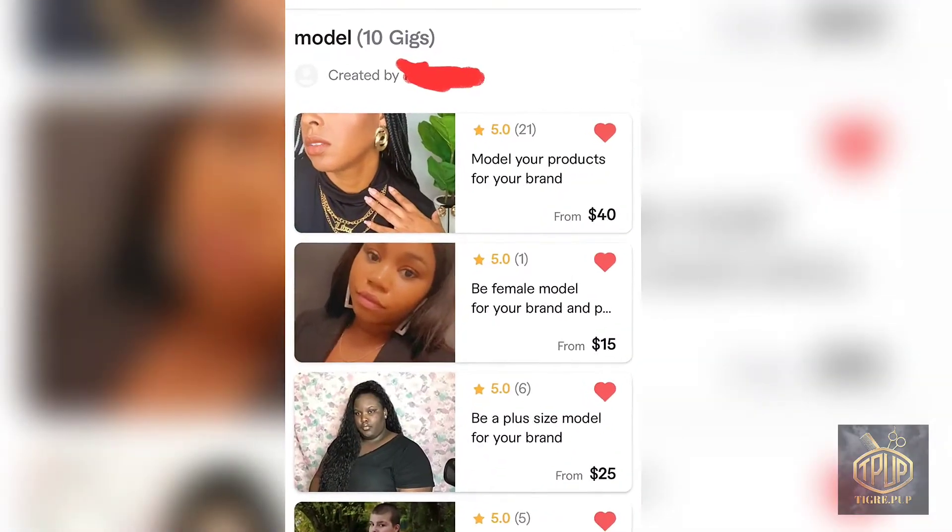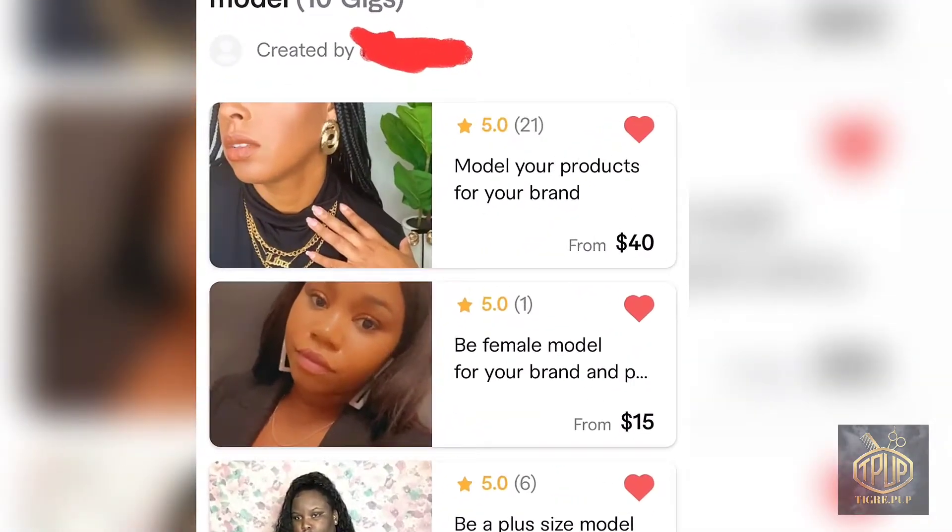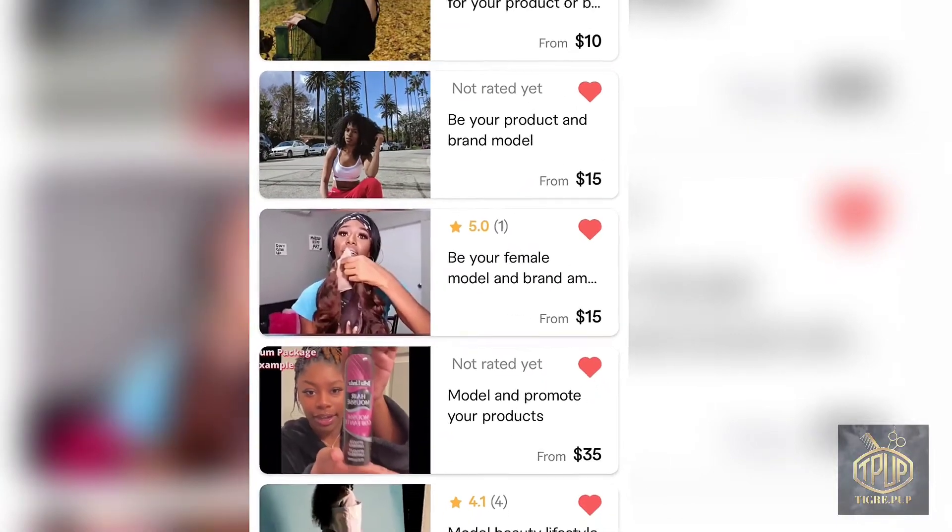Hello and welcome to the TigrayPuff channel. In this video I'm going to discuss my experience of looking for a model on Fiverr.com.